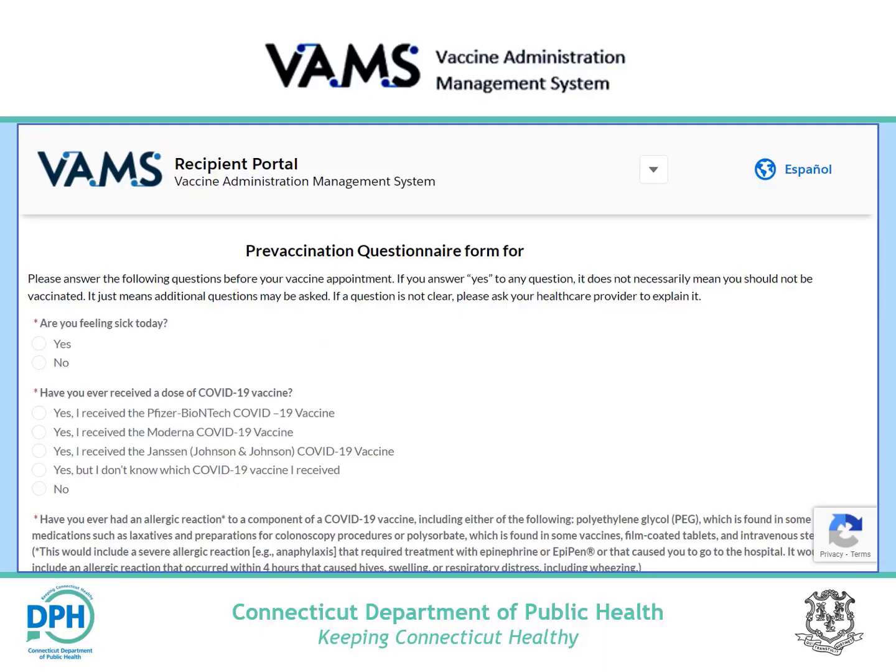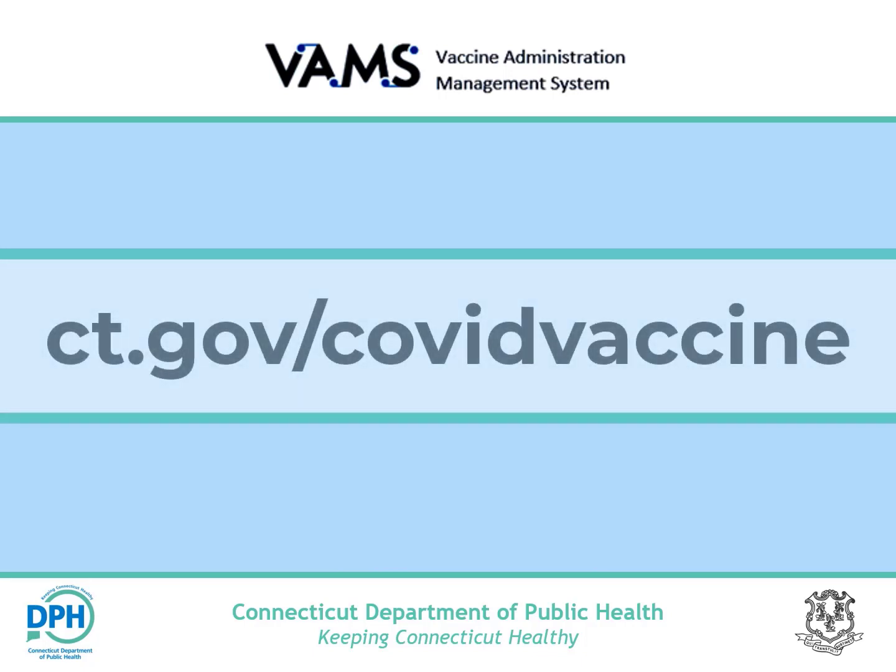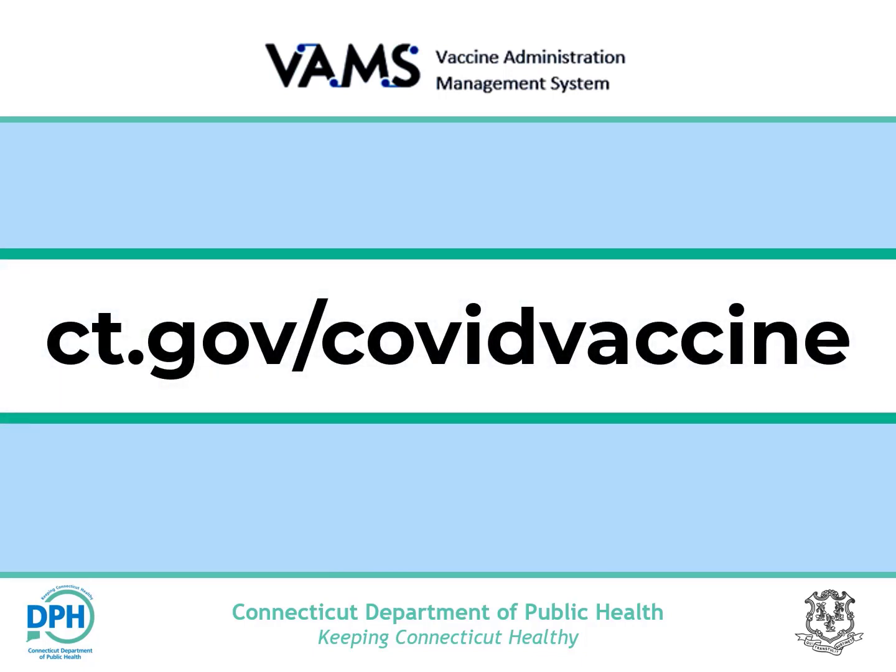12 hours prior to your vaccination appointment, you will receive an appointment reminder with a link to complete your pre-vaccination questionnaire. You must complete the questionnaire and check the box acknowledging receipt of vaccine information prior to receiving the vaccine. This concludes our walkthrough of the VAMS system. If you need additional assistance, please go to ct.gov/COVID vaccine. Thank you.